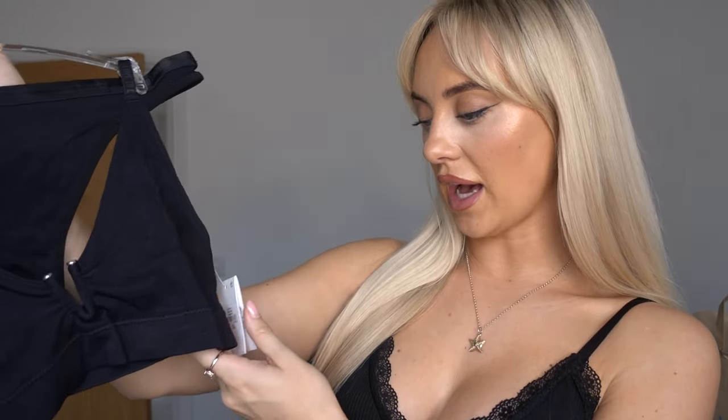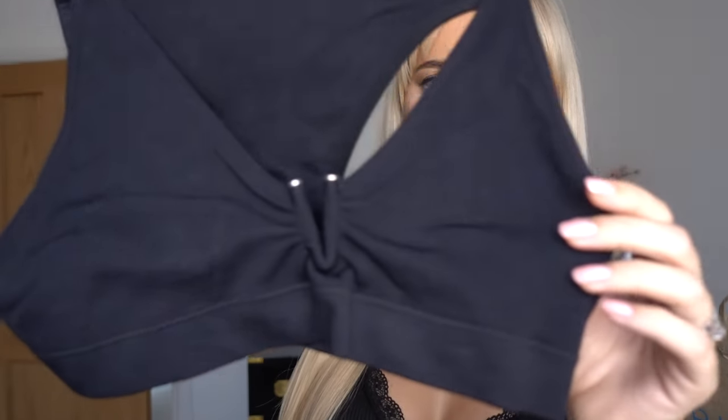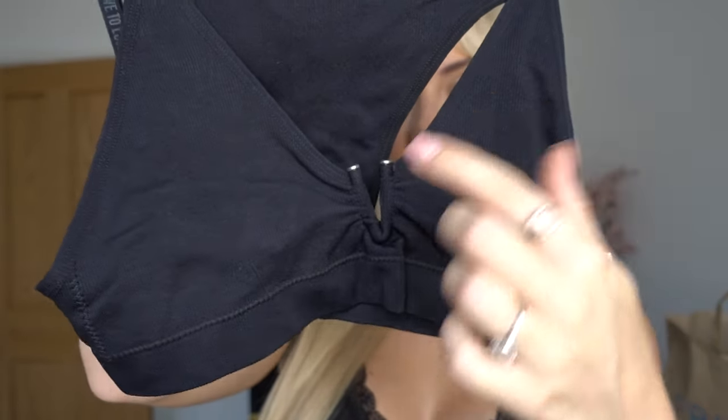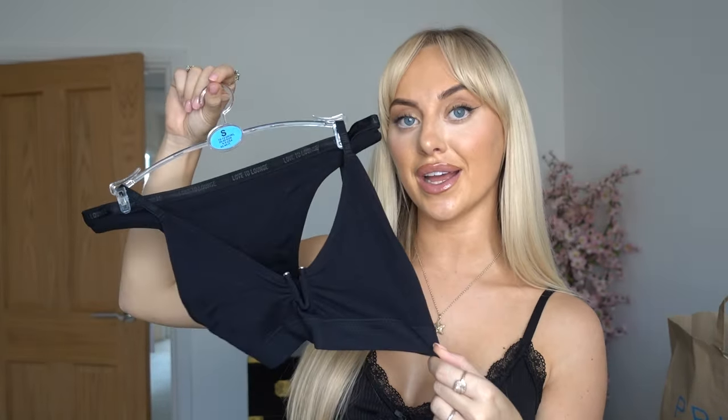Then I went to the underwear section. My sexy underwear I don't tend to get from Primark, but for comfy, cosy, loungewear vibes, Primark is your girl. This set — the price is ripped off but I reckon it's literally like £5. The top has this little detail I've not had before — it's going to give the boobs a nice hoist up, which we love. Loungewear, cosy, flattering — that's why I bought it.